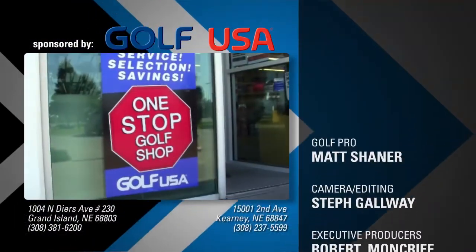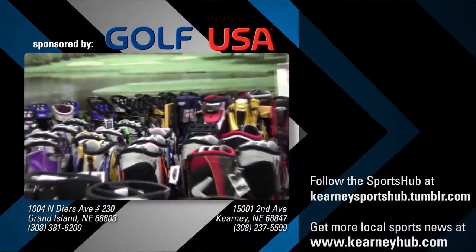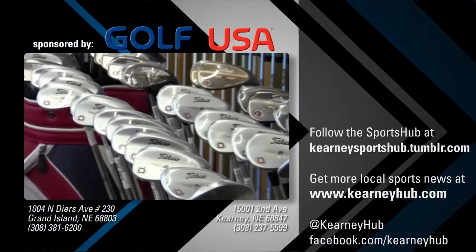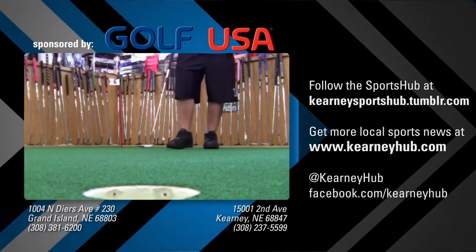Golf USA is your one stop golf shop in Kearney and Grand Island, specializing in golf supplies, full repair services, and custom club fittings to meet the needs of golfers young and old. Golf USA — your internationally known, locally owned golf store in Kearney and Grand Island.